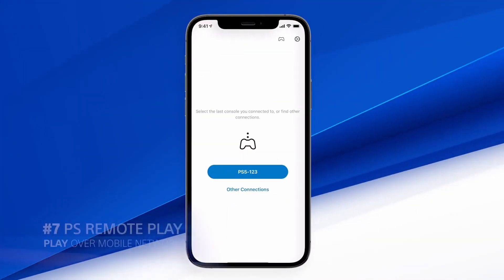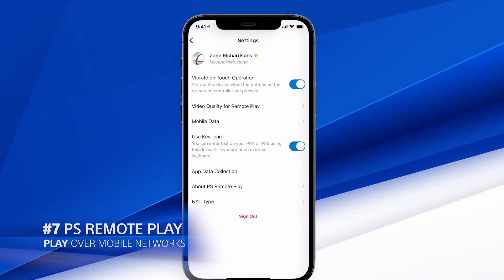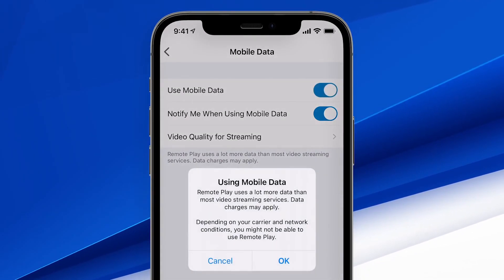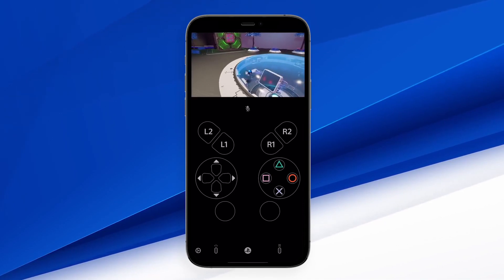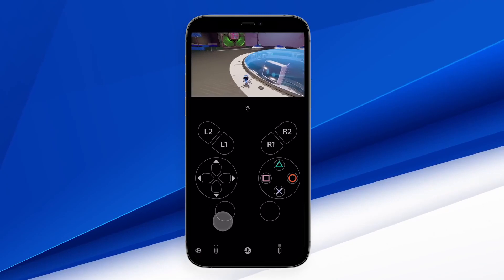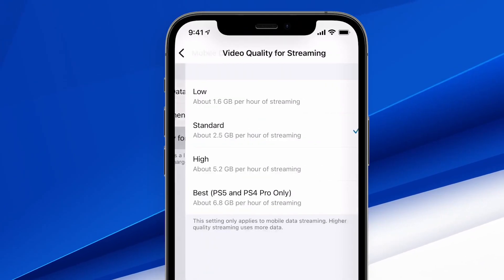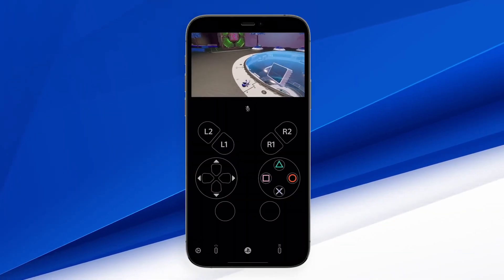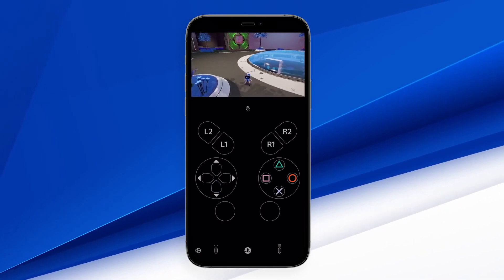Number seven: PS Remote Play. You can now play your PlayStation 5 games over your mobile phone, either via Wi-Fi or mobile data. It will also give you data-saving options if you want a lower-quality stream to save more data, or the highest quality if you have an unlimited data plan. I just wonder how good playing on a touchscreen mobile phone will be, but we'll see.